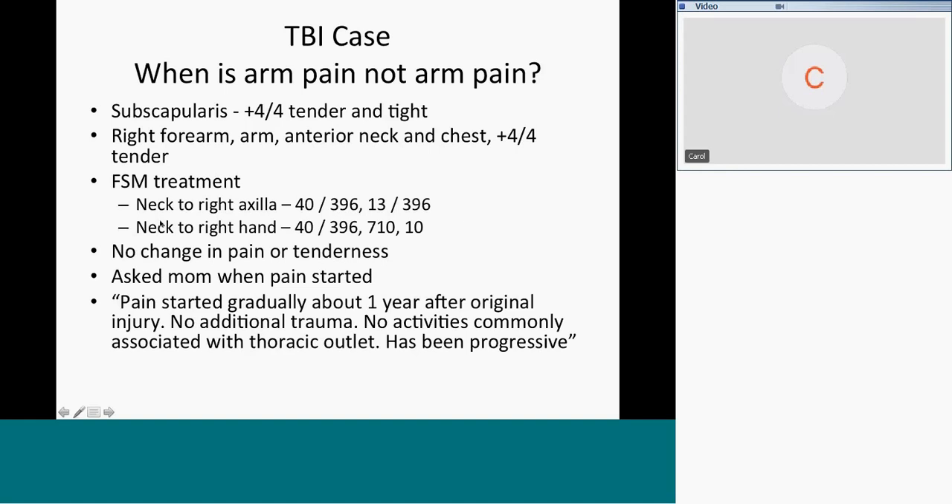I tried 396, and then that didn't do what I thought it should do, so I did 40 and 396 and moved the contact to the right hand. So inflammation in the nerve — you're all FSM practitioners, so I'm not translating the numbers unless I get to something weird.